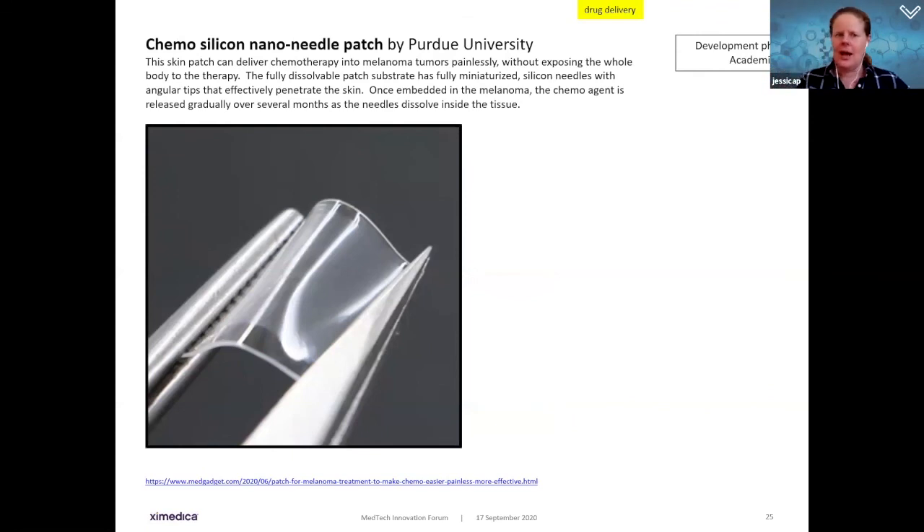A similar application for a different indication: the chemo silicon nano needle patch delivers chemotherapy into a melanoma tumor painlessly without exposing the whole body to chemo treatment. It's a fully dissolvable patch substrate with miniaturized silicon needles with angular tips that effectively penetrate into the skin. Once embedded in the melanoma, the chemo agent is released over several months as the needles and silicone wrapping dissolve inside the tissue — simple but very effective.